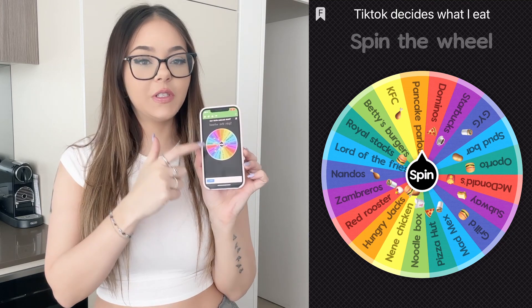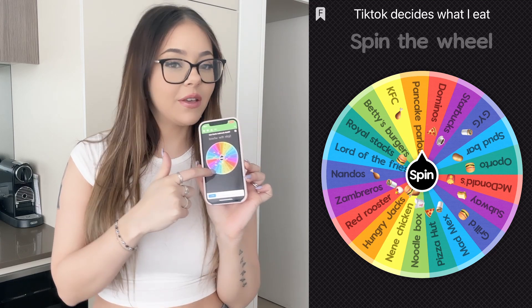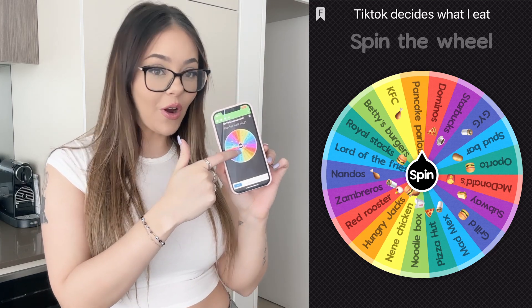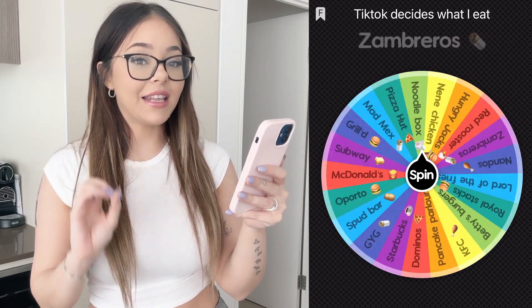Hi friends, welcome to my channel! In today's video I'm doing something really different — letting TikTok decide what I eat for 24 hours. The way it's going to work is: I have a wheel on my phone with all the fast food places I could think of in Melbourne. When we spin the wheel we'll get where we're going to order from, and then TikTok is going to decide what we order.